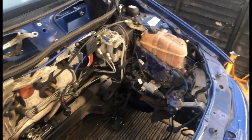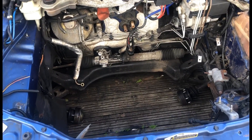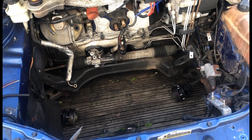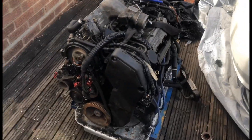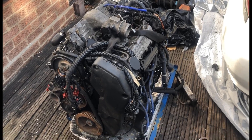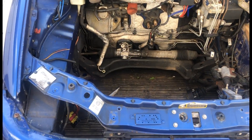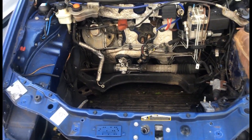A nice Fiat Punto Turbo. As you can see, I bought it with no engine in, but the engine's there. It's a fully working running engine and I'm going to try and get that in today — that's the plan.